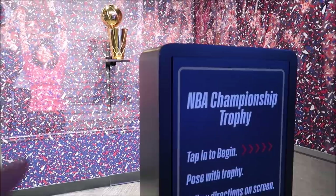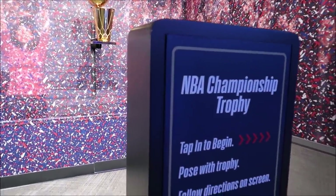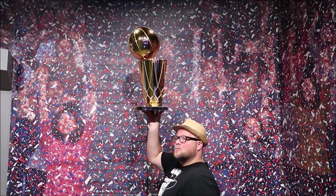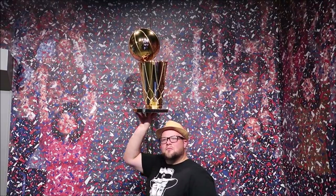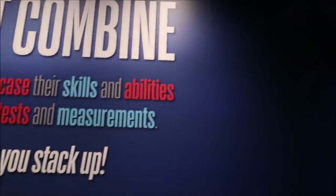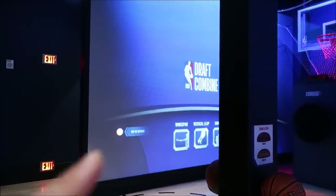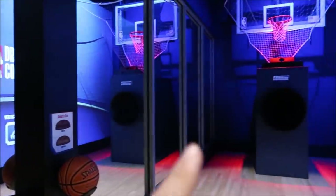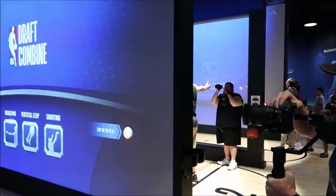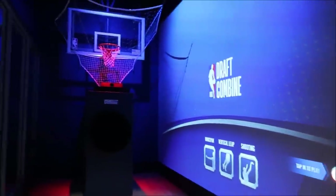I've seen a whole bunch of people eyeing this up and playing with it earlier, and I felt the need that I needed to do it too. This is kind of nifty - you get your own little combine area here. They have like four or five different ones and you get your own section.